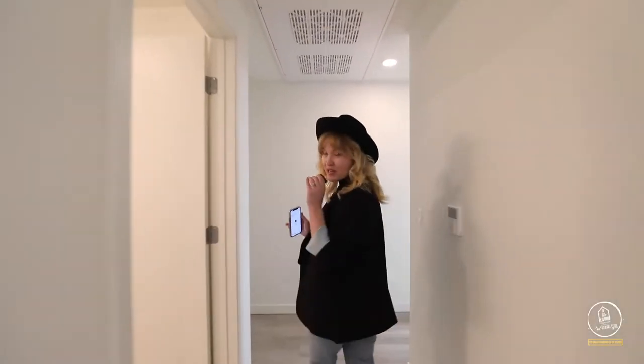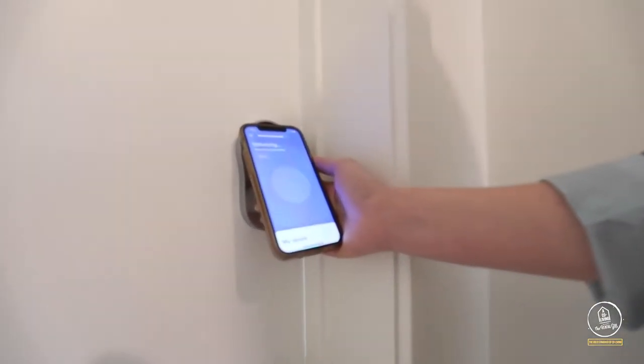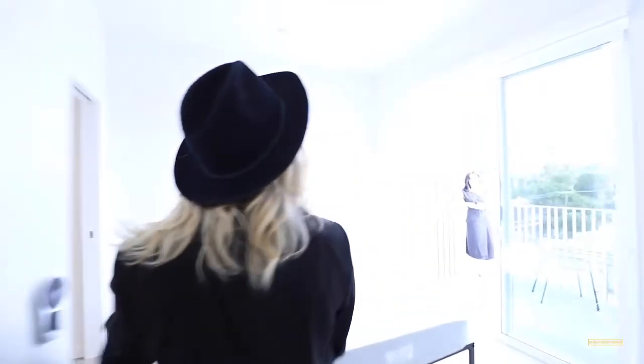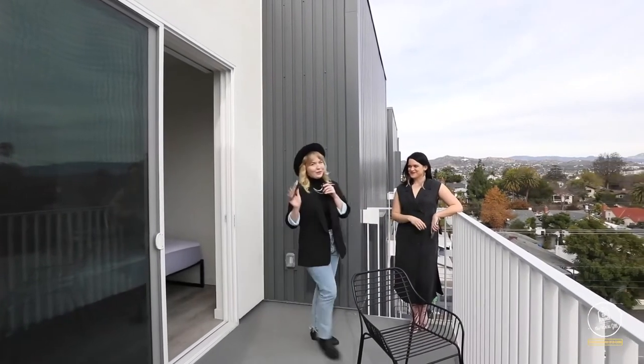The security of your belongings is not an issue because each of the bedrooms has its own state-of-the-art latch lock that also has a code and is app-activated, letting you in exactly when you need to be. Don't worry — I let her in with the latch app.